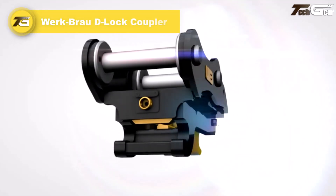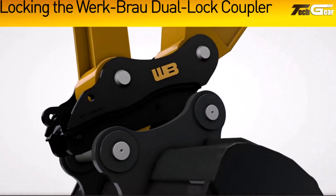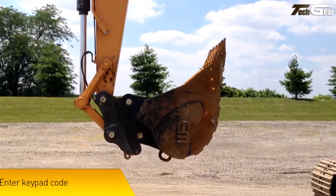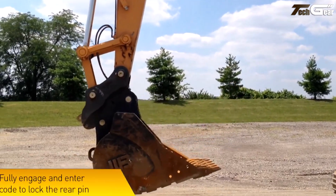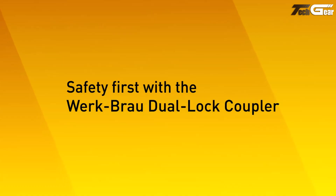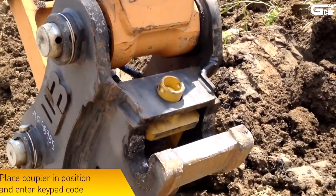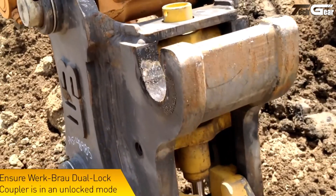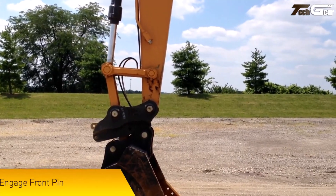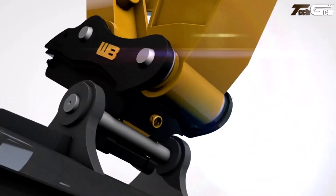The Workbro D-Lock coupler is a smart excavator attachment that redefines rapid, secure tool changes on the job site by combining high safety locking features and hydraulic control into a compact, robust coupler. Designed for excavators from many units up to 35 tons and beyond, the D-Lock system allows operators to quickly attach or detach tools without manual pins, speeding workflow and reducing downtime. Its dual pin locking mechanism and automatic front lock ensure both pins remain engaged even if engagement force is lost, greatly improving safety.